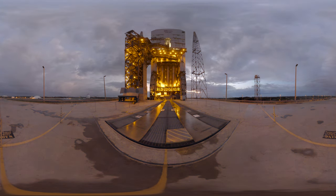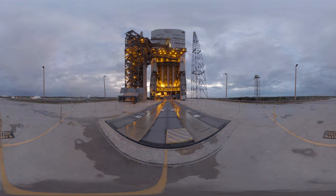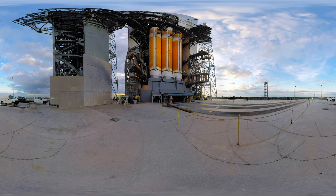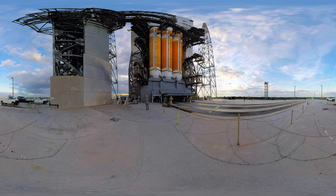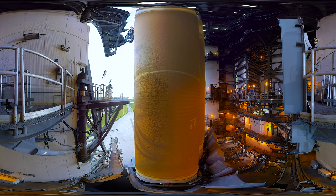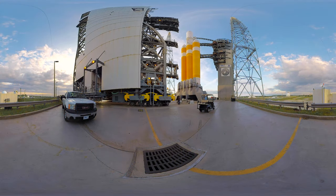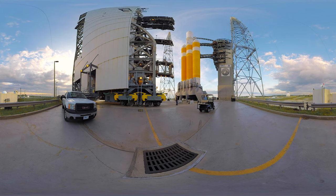There's only one rocket powerful enough to launch the world's heaviest satellites to orbit: ULA's Delta IV Heavy. At 23 stories tall and 53 feet wide, the massive rocket is nearly the height of the U.S. Capitol and as wide as the length of a basketball court. Fully fueled, it weighs in at 1.6 million pounds. The Delta IV Heavy's three boosters each consume more than 450,000 pounds of liquid oxygen and liquid hydrogen to generate more than 2.1 million pounds of thrust required to lift the rocket off the launch pad.